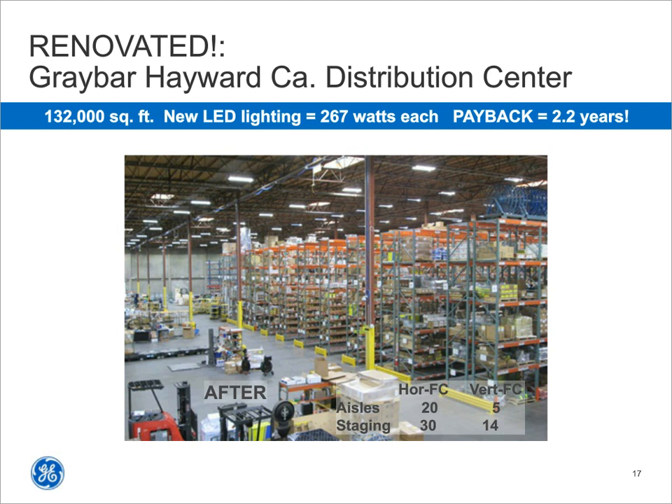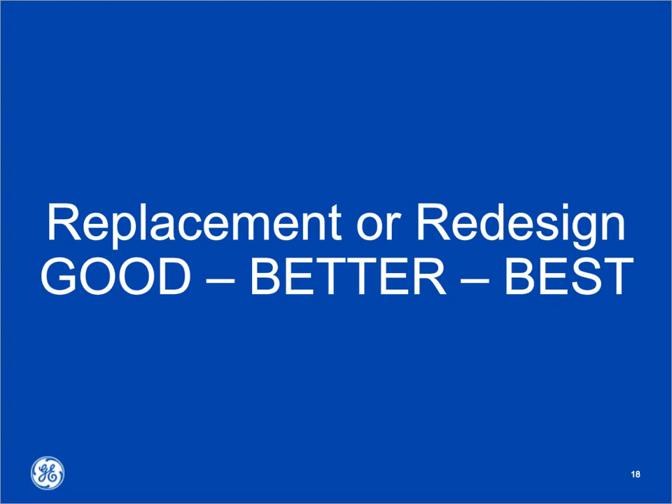OSHA has shared there are over 100,000 forklift accidents a year, and we want to exceed those IES levels to make sure our folks are seeing everything as well as seeing our people. As Graybar, we've actually reduced our electrical spend by $9.6 million over the last decade. So now is a great time to upgrade to LED. Dave, how can you help us decide what the best solutions are for our applications?